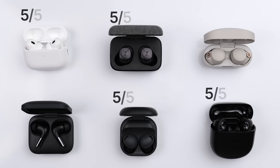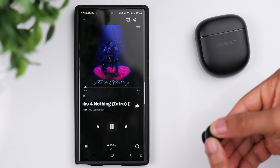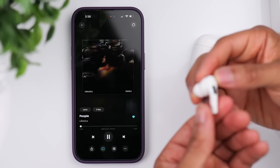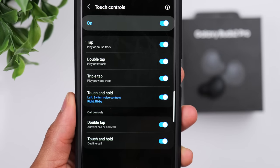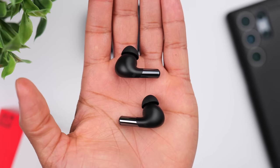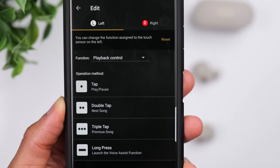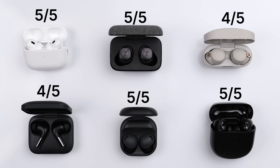Next up, let's talk touch controls. For me, it comes down to whether or not I have access to all the controls I need. The AirPods, the Galaxy Buds, the Momentum 3, and the QuietComfort all get a 5 out of 5 because they let you control everything — play and pause, track forward, track backward, adjust volume, and adjust ambient sound control. Keep in mind with the Galaxy Buds, you need an Android device to access the Samsung Wearable app to activate all touch control features. When it comes to the OnePlus, these give you access to all controls except volume, which is why they're getting a 4 out of 5. With the Sony XM4, between playback controls, volume controls, and ambient sound control, you have to pick and choose which set of controls you want for each earbud, so these are also getting a 4 out of 5.